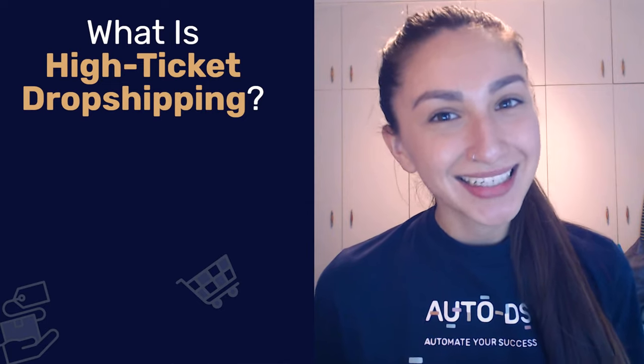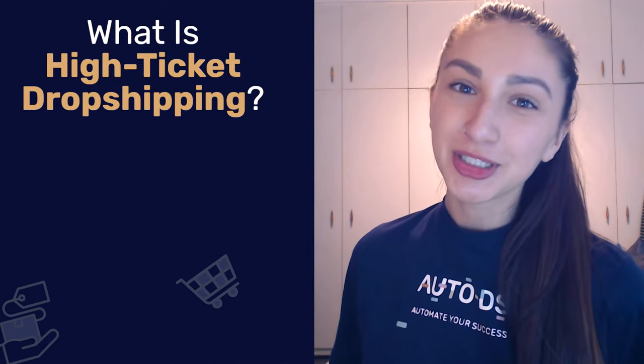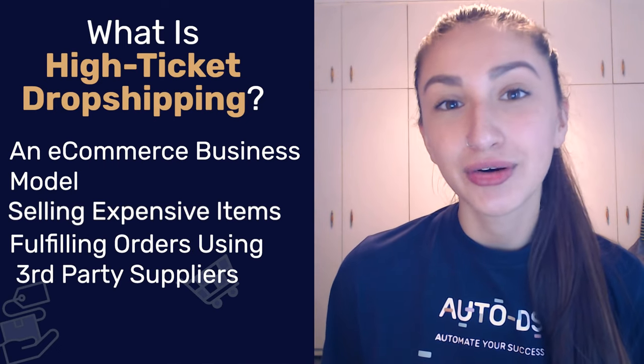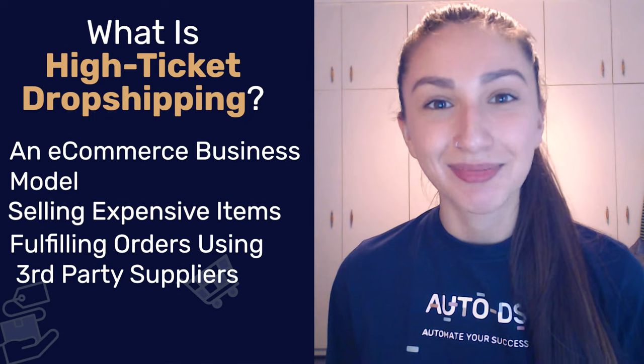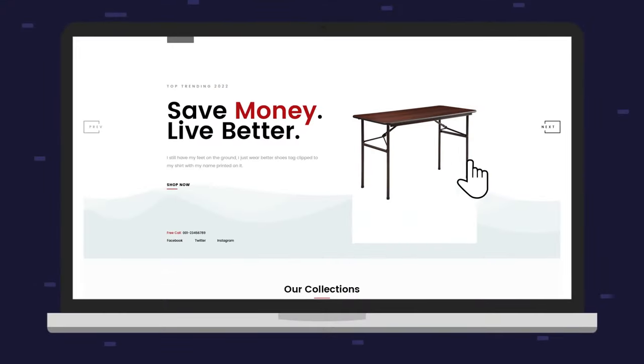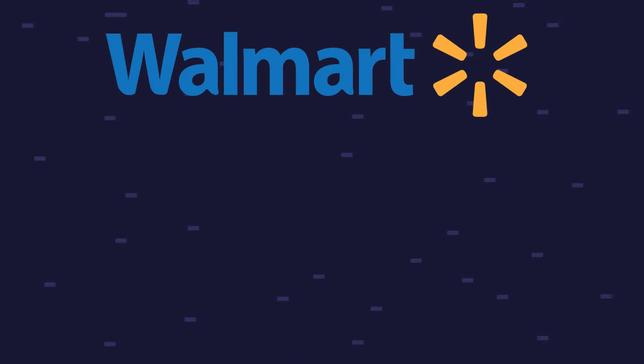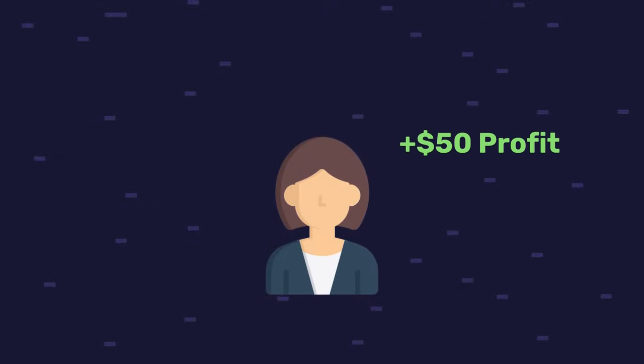So what exactly is high-ticket dropshipping? High-ticket dropshipping is an e-commerce business model where you sell expensive items in your online store, which is then fulfilled to your customer by using a third-party supplier. For example, a shopper visits my e-commerce store and sees this beautiful desk and decides to purchase it for $150. I, the dropshipper, then forward this order to my supplier and only end up paying $100 for the product. The supplier then packs and ships the desk to the customer, and I have gained a profit of $50.